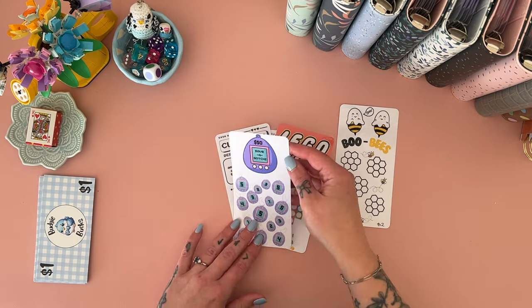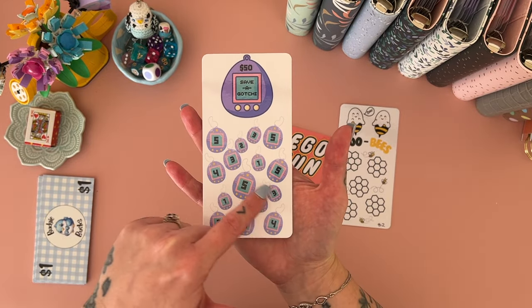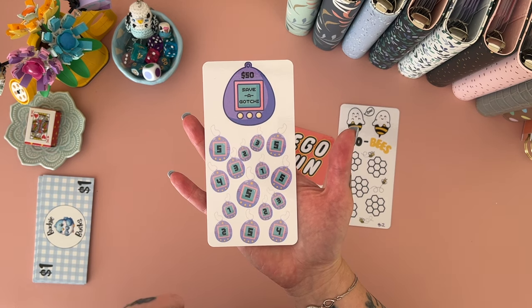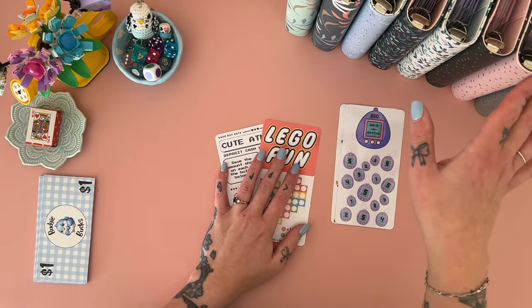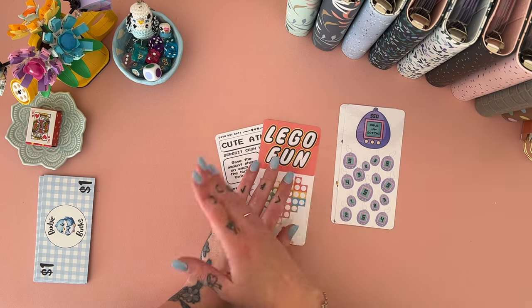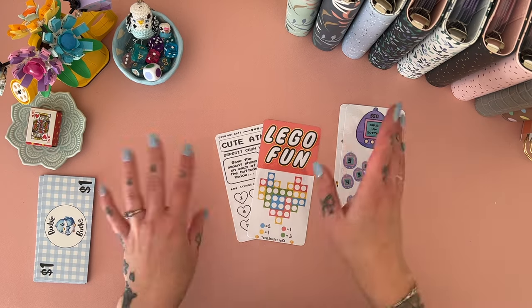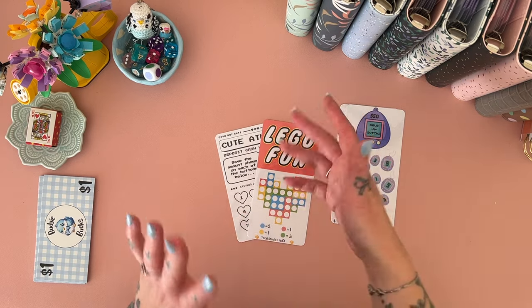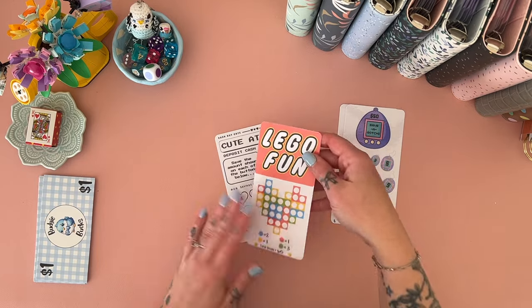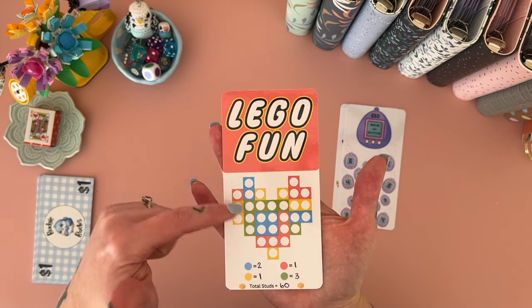I've also created Saver Gotchi — the amounts are already filled in on that one. I think all the challenges I'm going to use in this binder will range from about forty dollars to about eighty dollars. I feel like eighty dollars is starting to push it for being able to turn them over relatively quickly. This one is Lego Fun.